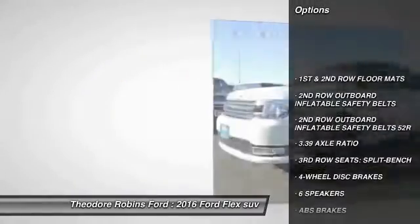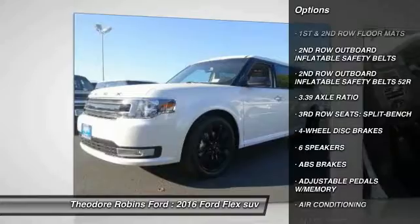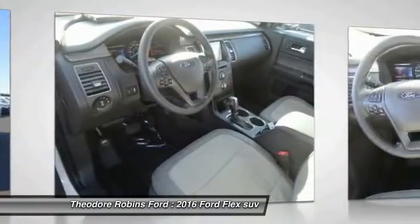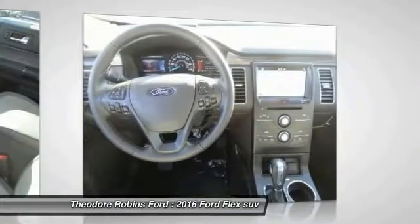Power passenger seat, traction control, power lift gate, dual airbags, air conditioning, leather wrapped steering wheel, power steering, alloy wheels, four wheel disc brakes.